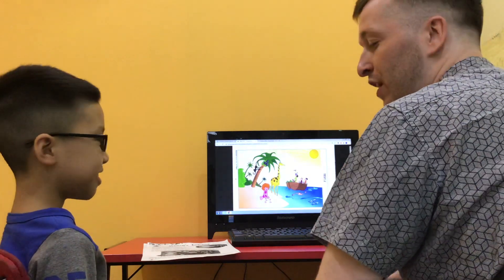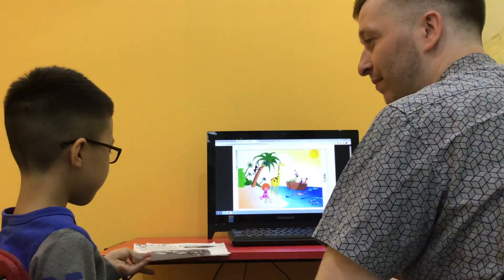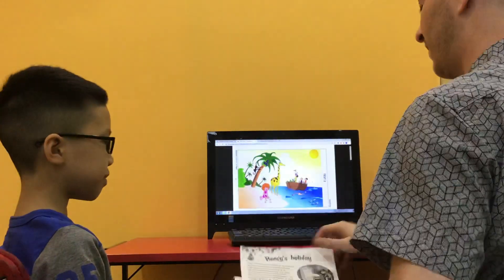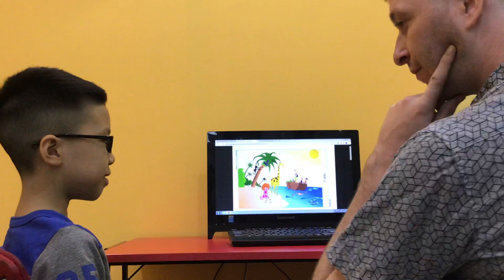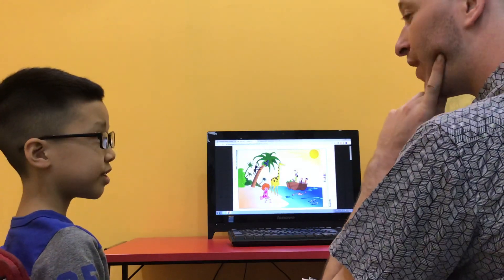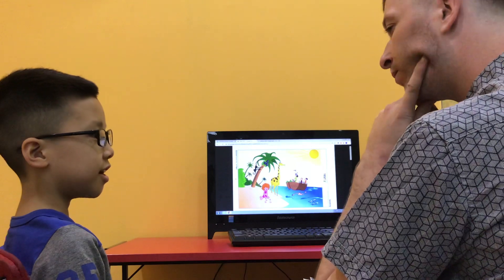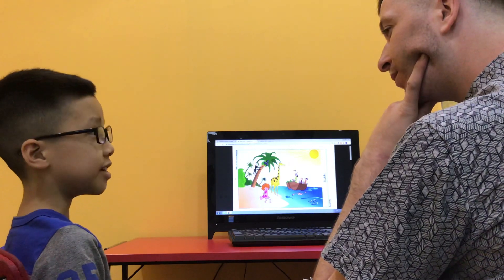Hello. Can you introduce yourself please? Yes. What's your name? My name is Frank. How old are you? How are you today? I'm good. Awesome. What class are you in? I'm 3.0.